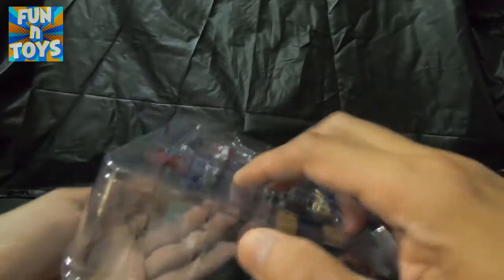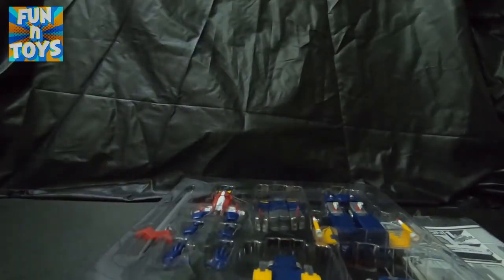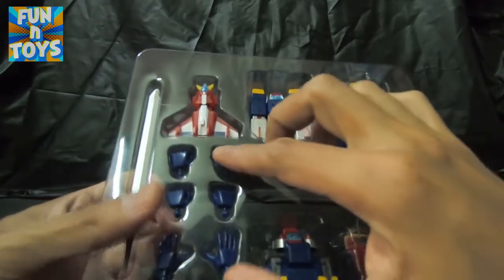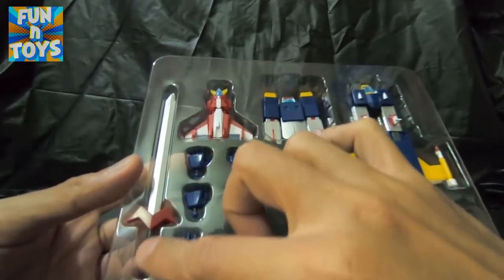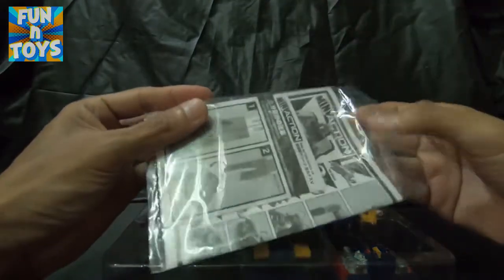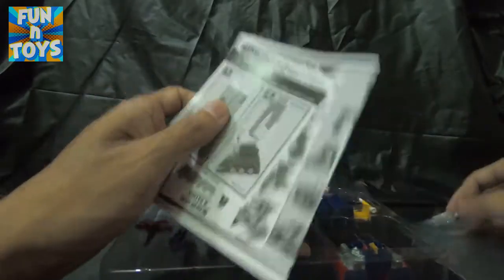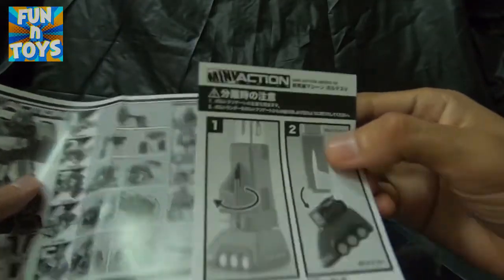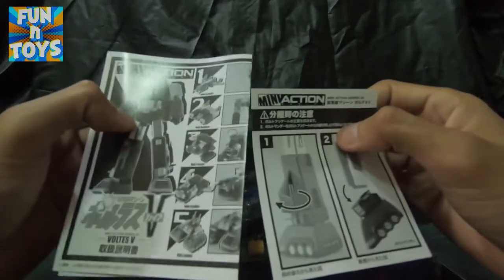Alright, so tanggal na natin. Excited na ako. Ayan na. Naglalaman siya ng yung limang unit itself, tatlong pares ng kamay, at isang sword. Siyempre, ang sword niya. Ito naman po ang kanyang manual. Ang manual ay madali pong basahin at intindihin ang mga instruction. Simple lang siya. So samahan niyo ako, buuhin natin si Voltis 5. Excited na ako.